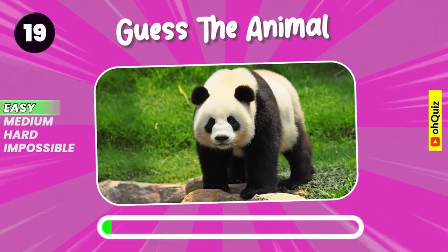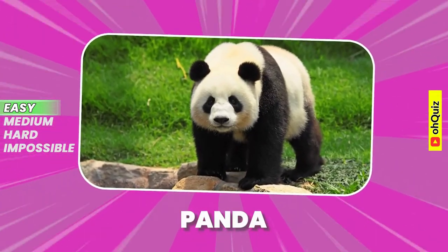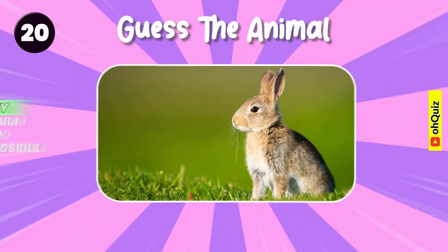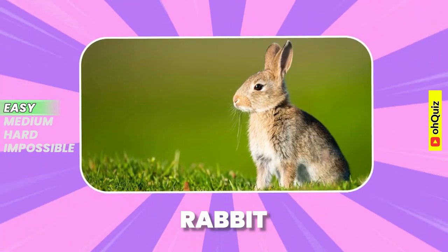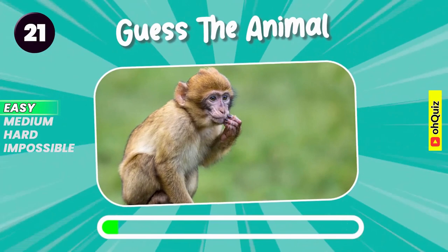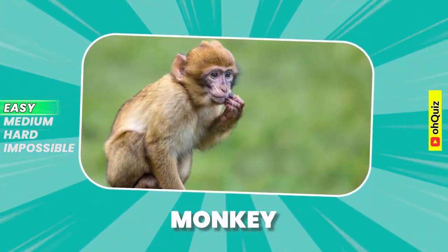Guess the animal. Yeah, it's panda. Panda. Rabbit. Monkey.